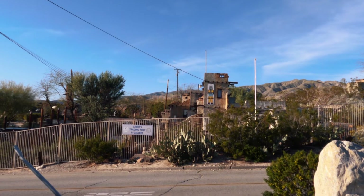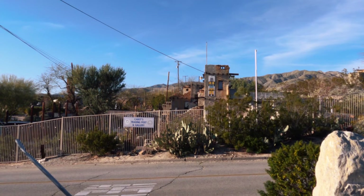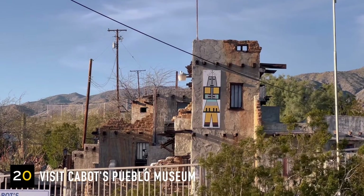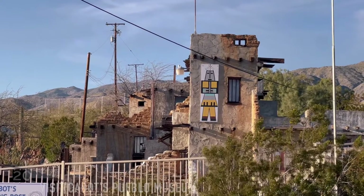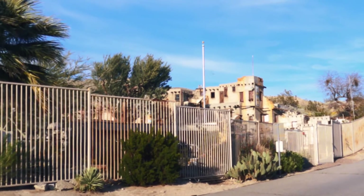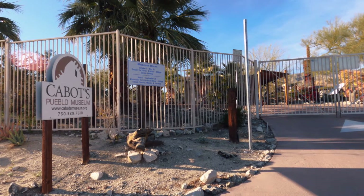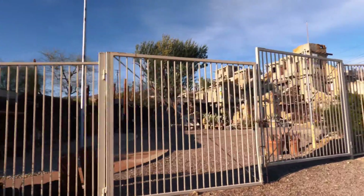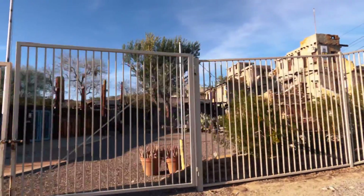We wanted to visit Cabot's Pueblo Museum but didn't make it there on time. Cabot's Pueblo Museum is a 5,000 square foot Hopi-style pueblo built by Cabot Yersa, featuring his artwork, artifacts, and unique architecture. The museum is open daily from 9 a.m. to 4 p.m., and noon on Sundays. Entrance is $5 per adult just to walk outside the pueblo, or $13 per person for a guided interior tour.